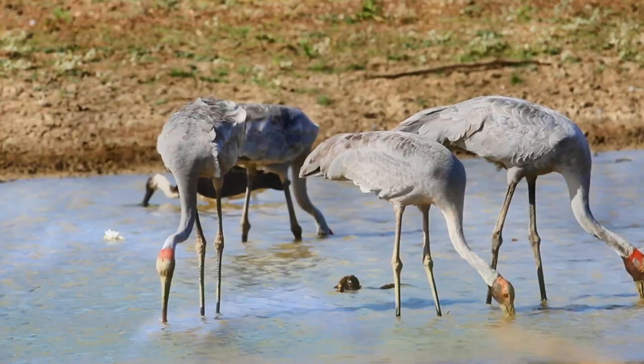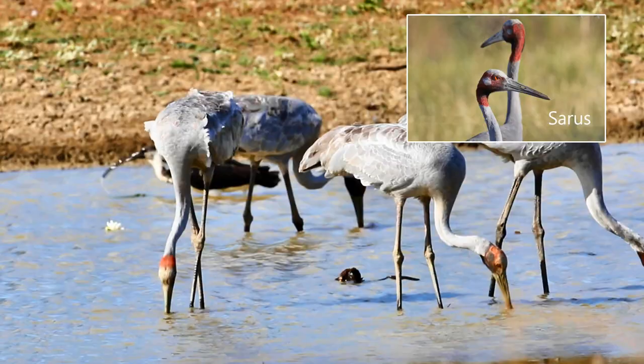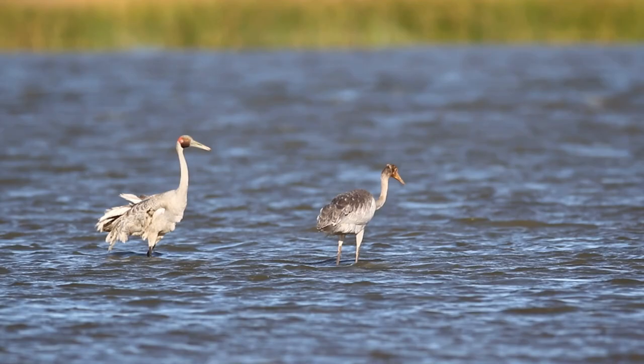There are two Cranes: the Brolga and the Sarus Crane. Cranes can be found throughout Europe, Asia, Australia and North America.